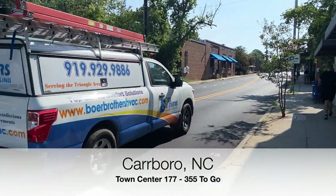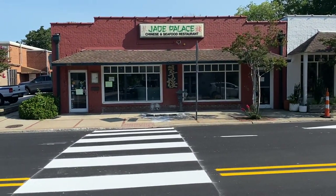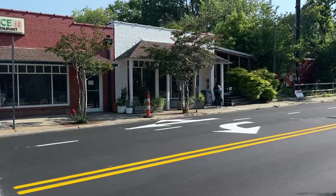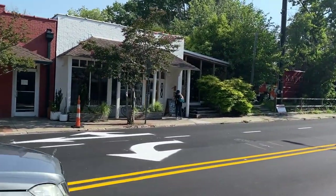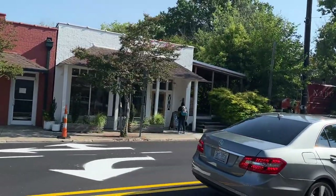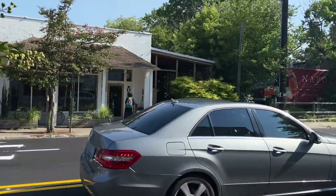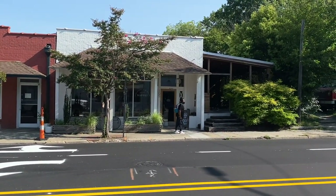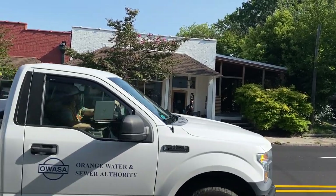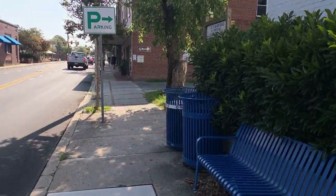We're on West Main Street right now across from Jade Palace, a Chinese seafood restaurant over there. A little bit beside it — looks like it might be Napoleon Cafe. Looks like it's a restaurant. And there's a Bank of America right here on my right.